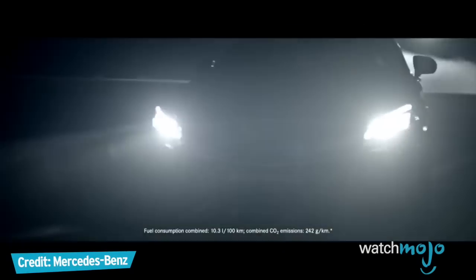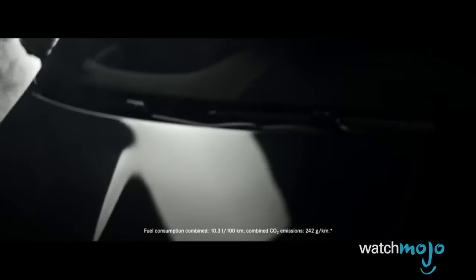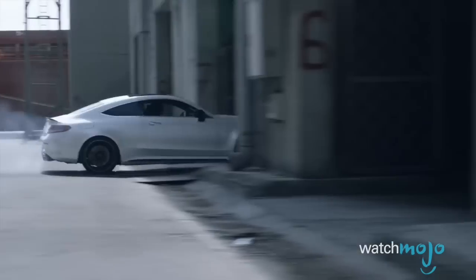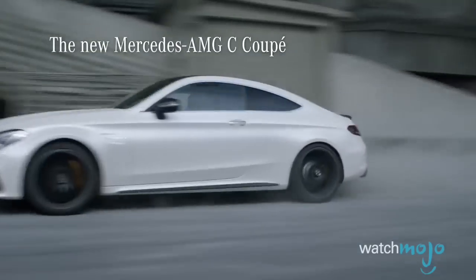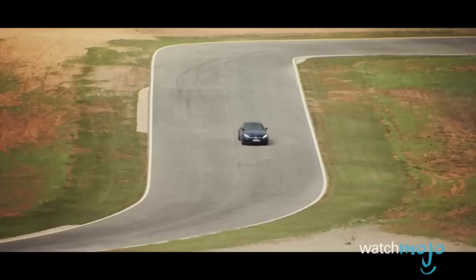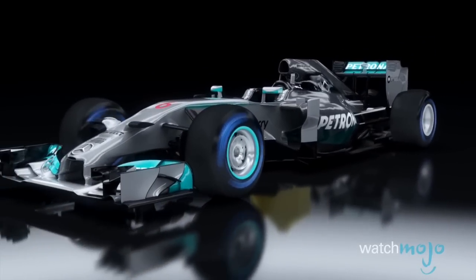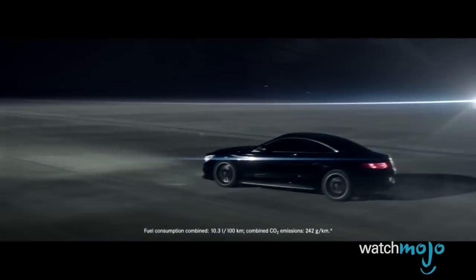Borrowing its raison d'être from its big brothers, the E and S-Class, this sedan is the mob boss in a pinstripe suit. It's smooth, cool, and sophisticated. But don't be fooled, it's also got muscle — 469 horses from a 4-liter twin-turbo V8 to be exact. As the brand name suggests, the amalgamation of luxury and power is unprecedented. And with Mercedes-AMG cleaning up at Formula 1 in recent years, this is one car you do not want to see in your rear view. Mind you, it likely won't be there for long.